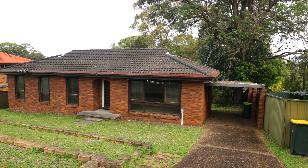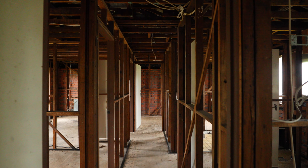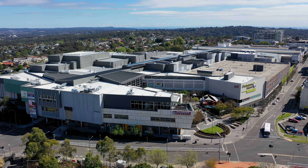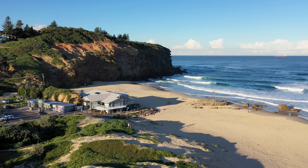This blank canvas offers enormous potential for renovators and investors, with a substantial block currently occupied by the brick and tile home, located just five minutes from Charlestown Square and a short drive to Redhead Beach.